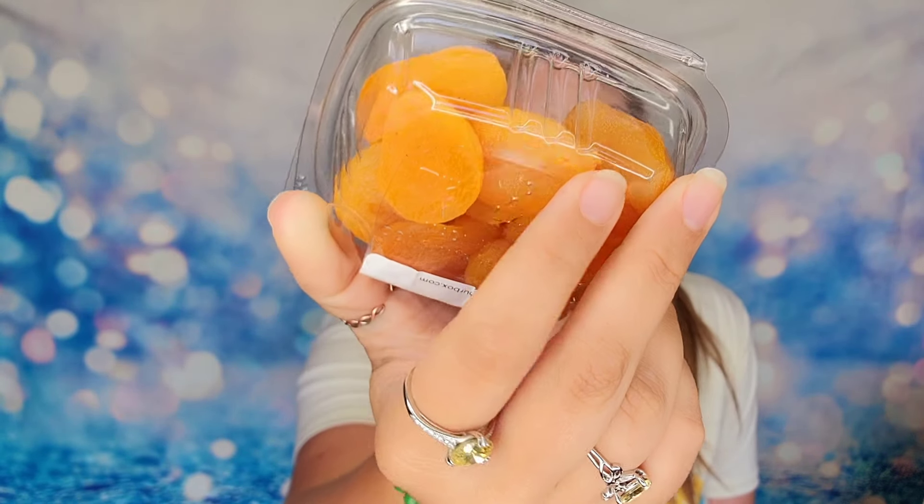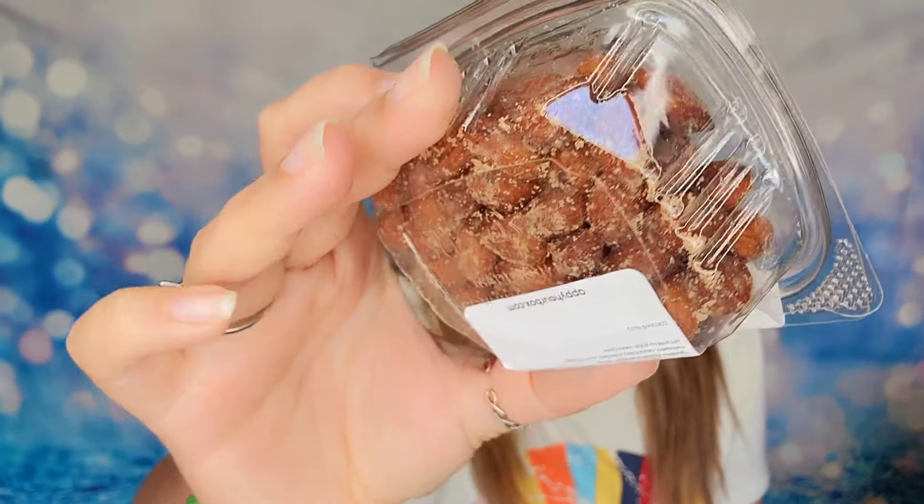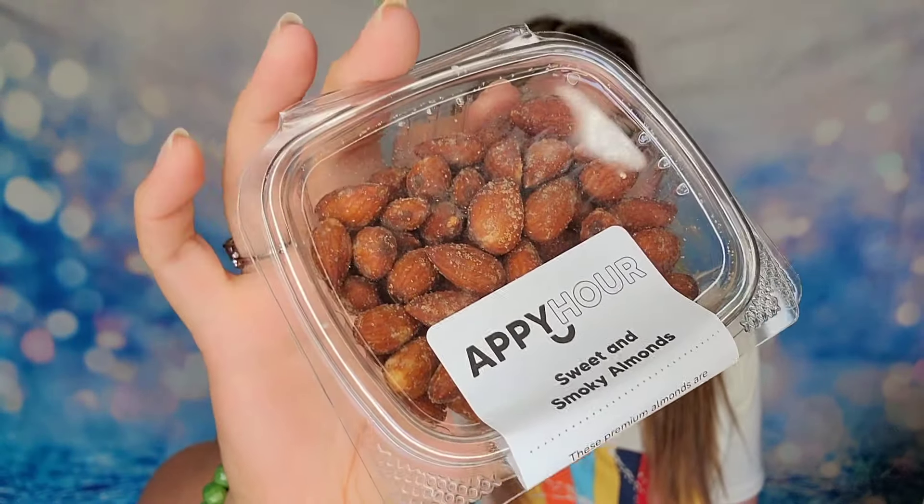We also have a box of dried apricots — freshly dried apricots — and a box of sweet and smoky almonds. One great thing is all of these containers can seal back up for freshness. So if you don't eat it all in the first sitting, you can reseal them and eat them later as well.